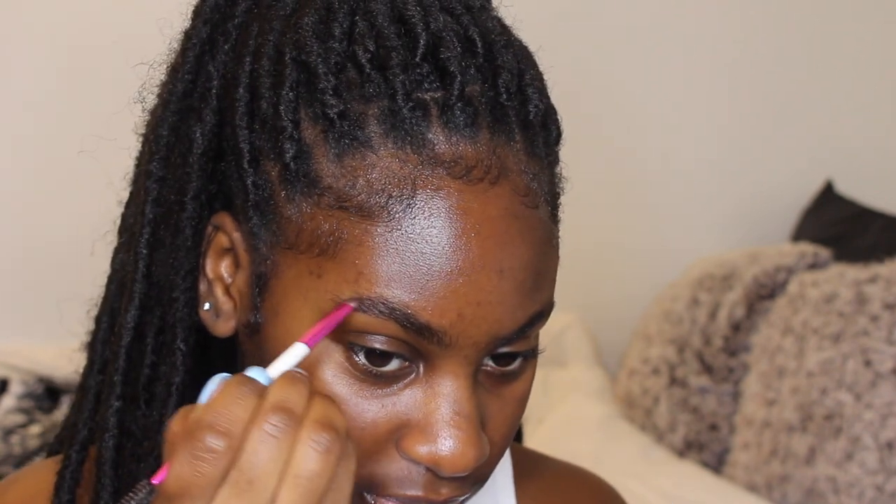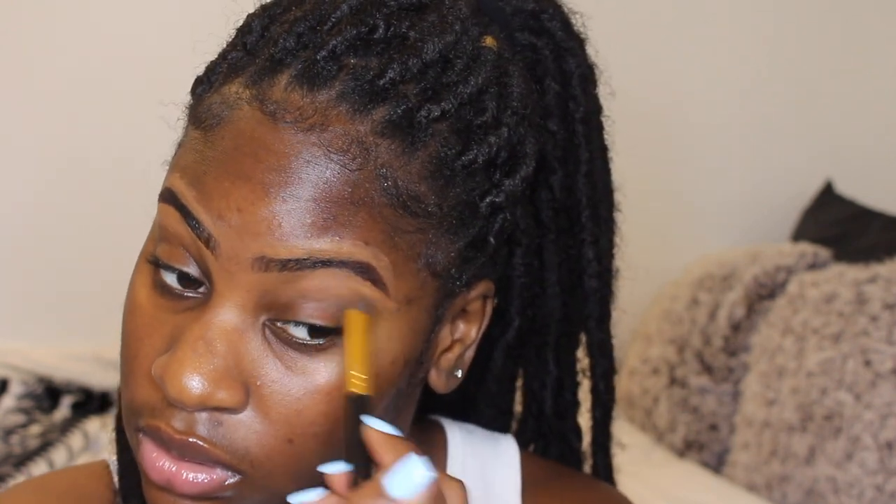I'm going in with my Maybelline Age Rewind concealer in Hazelnut and concealing the brows — I literally just did whatever to the ends of them. I'm blending it out. Then I'm going in with my Milk Hydrant primer to prime my face. I literally use the same stuff over and over but it just works so well, so I don't see a point in buying anything new.